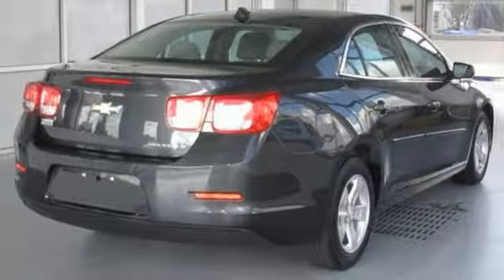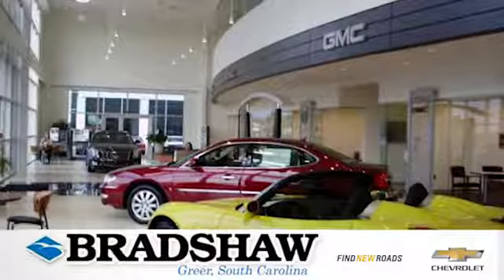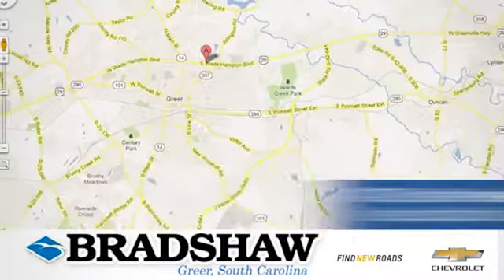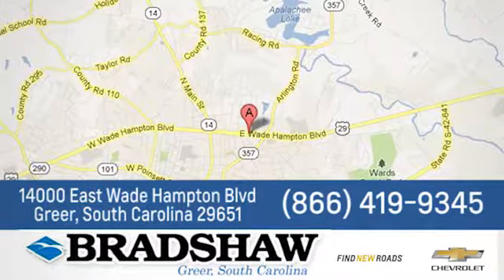Come on in today and take it for a test drive. Bradshaw GM Superstore — come by and see us. We're conveniently located at 14000 East Wade Hampton Boulevard in Greer, South Carolina.